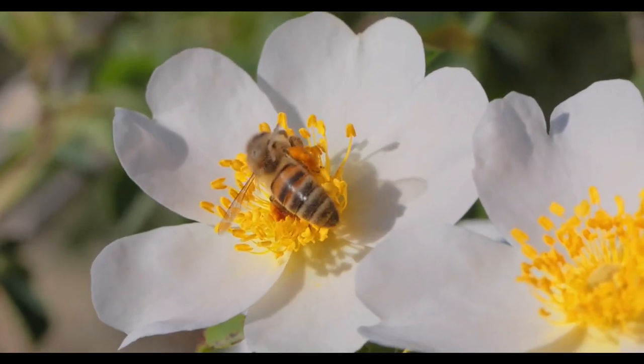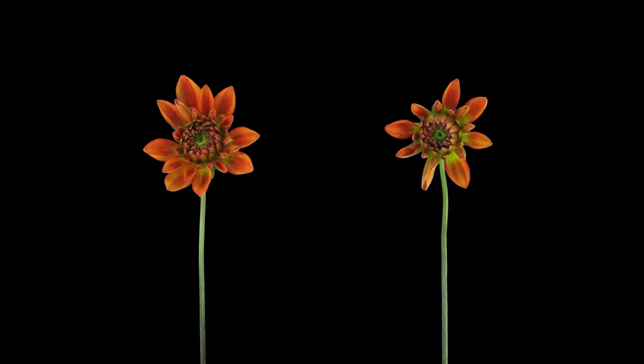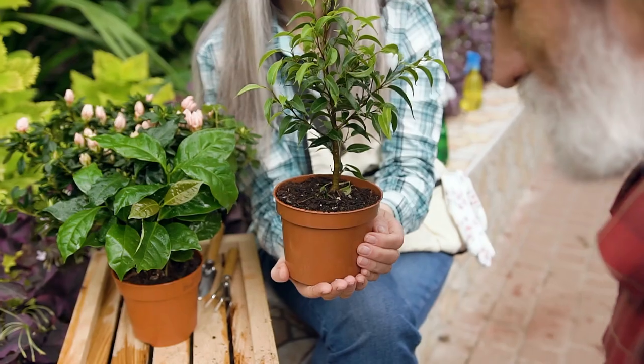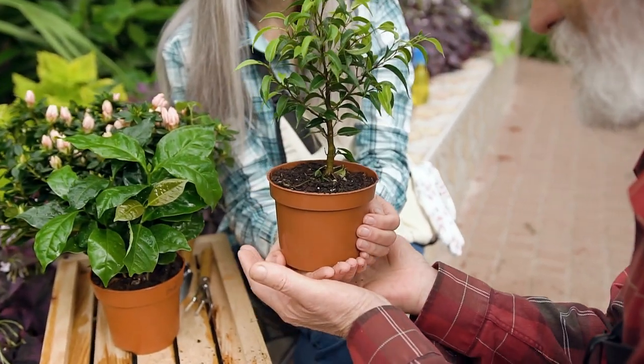But this isn't just a story. This is the story of how a simple piece of land can be transformed into a blooming paradise. It all starts with a dream — a dream to cultivate something truly extraordinary.